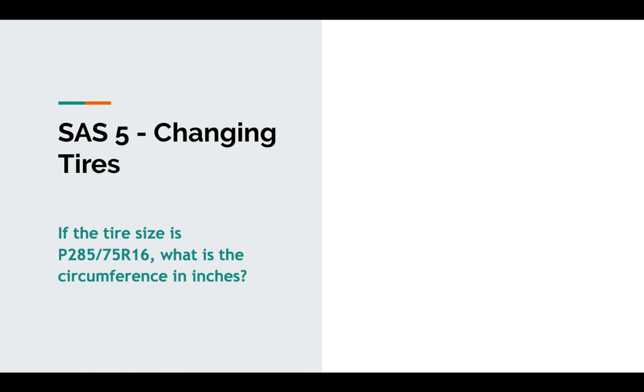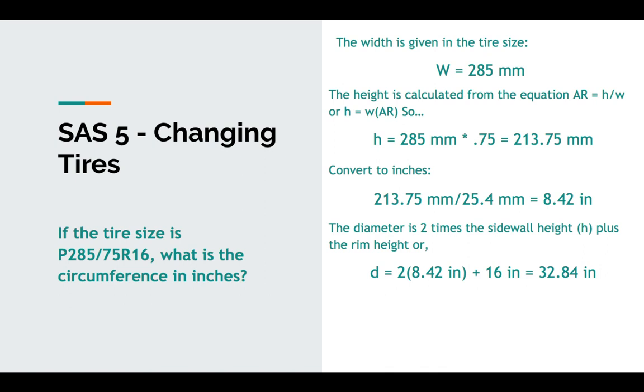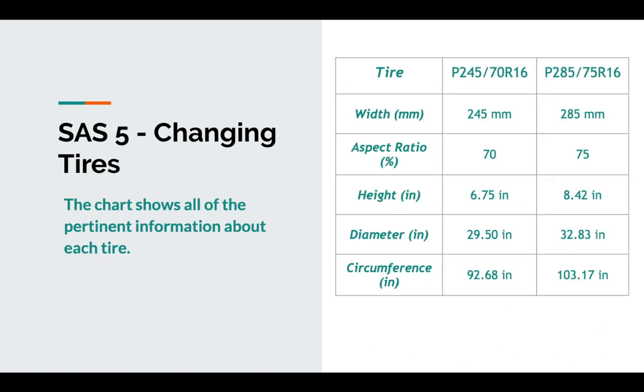Tire size 285-75-16: what is the circumference in inches? Follow the same process. Width is 285 millimeters. Multiply by the aspect ratio of 75%, so 285 times 0.75 gives a much larger sidewall height. 213.75 millimeters divided by 25.4 gives us 8.42 inches — that's about two full inches larger sidewall height than the other tire. Diameter equals two times the sidewall height plus the rim height: 32.84 inches. The circumference is 103.17 inches. So we've got a larger width, a bigger aspect ratio, a sidewall height almost two inches larger, a diameter over three inches larger, and over 10 inches more in circumference.